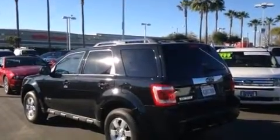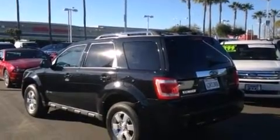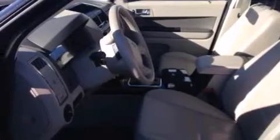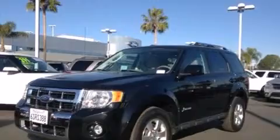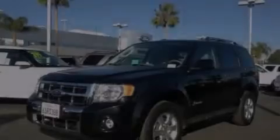Its top features and packages include the premium sound package, a navigation system, alloy wheels, and heated seats that can warm you up in seconds, keeping you and your passengers comfortable the whole trip.